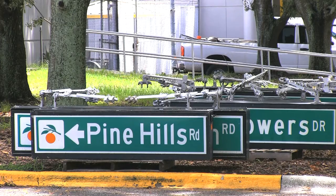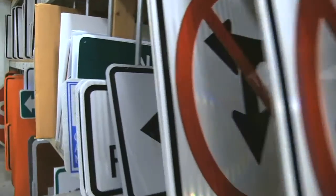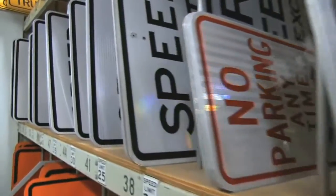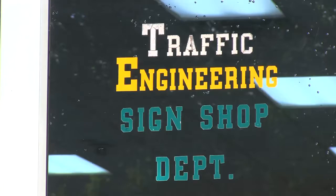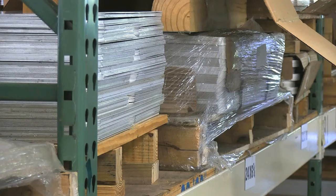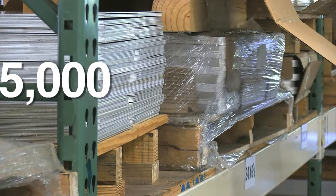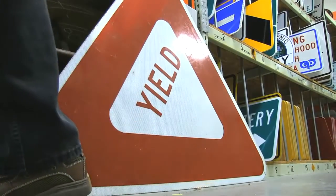If you've ever driven anywhere in Orange County, you've come across a street sign — whether it's a stop sign, a speed limit sign, or a crosswalk sign. Someone had to make it. Every year the Orange County sign shop on John Young Parkway produces between 14,000 and 15,000 aluminum signs. This is the Orange County sign shop, and John Trento is the sign shop foreman.